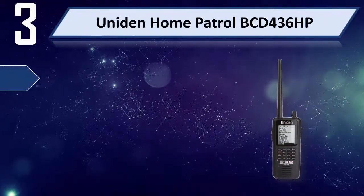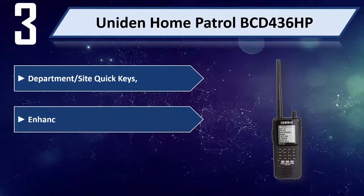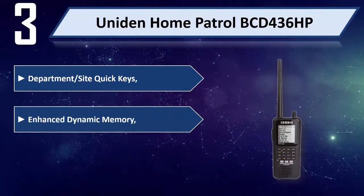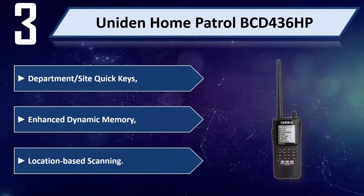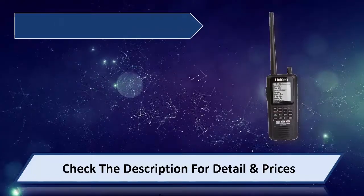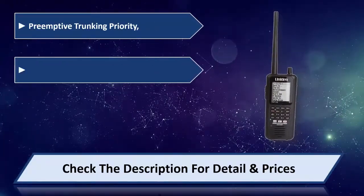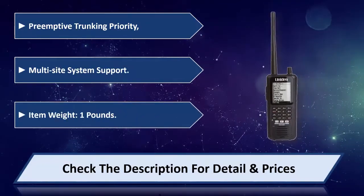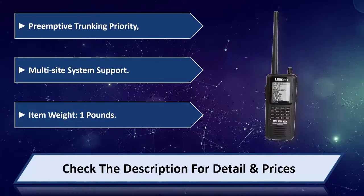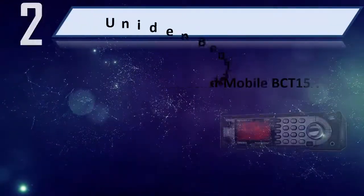Number three: Uniden Home Patrol BCD436HP. Features include department or site quick keys, enhanced dynamic memory, location-based scanning, preemptive trunking priority, and multi-site system support. Item weight: 1 pound. Please check the description for details and price.